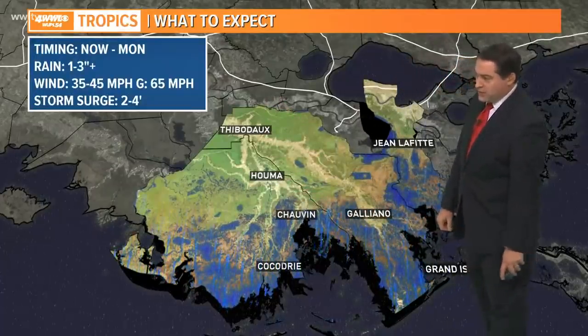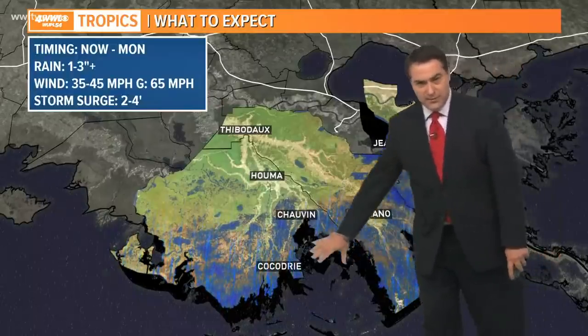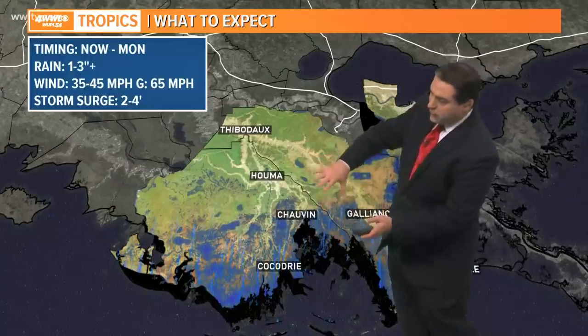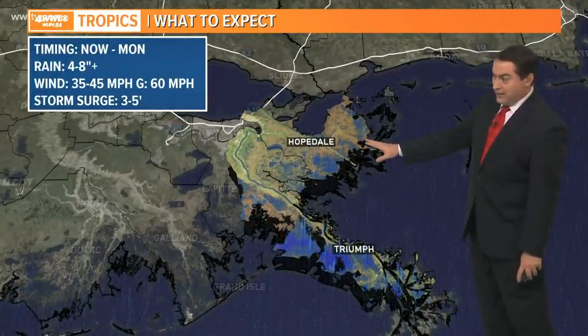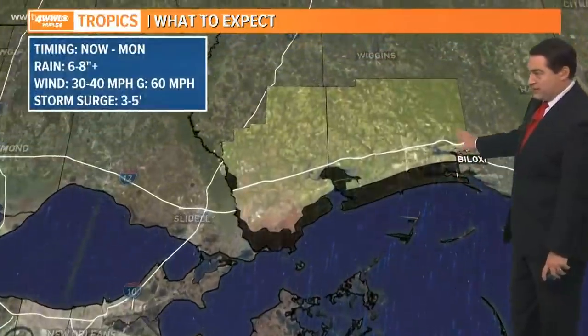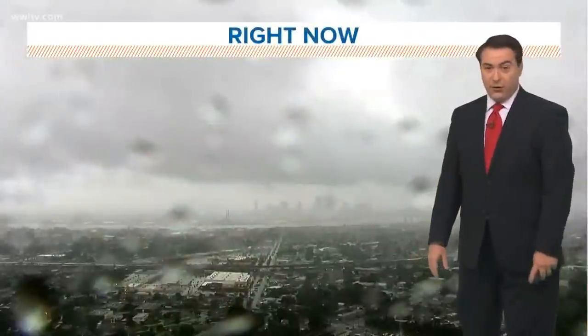Down in the bayou parishes, we're looking at one to three inches of rain and storm surge two to four feet, making its way in between the Grand Isle and Cocodrie area through the afternoon hours and over toward Plaquemines Parish. In St. Bernard, we're looking at four to eight inches of rain and storm surge three to five feet. Three to five feet also for the Mississippi coast, where you could also see heavier rain around six to eight inches.